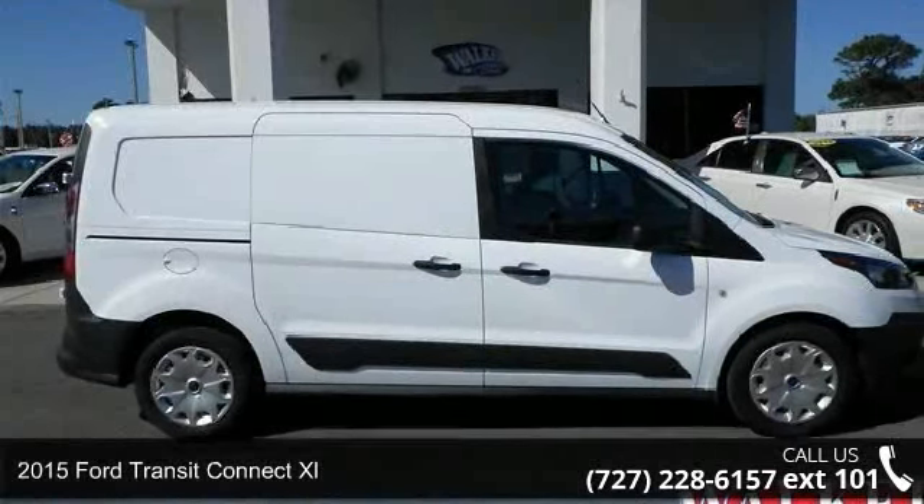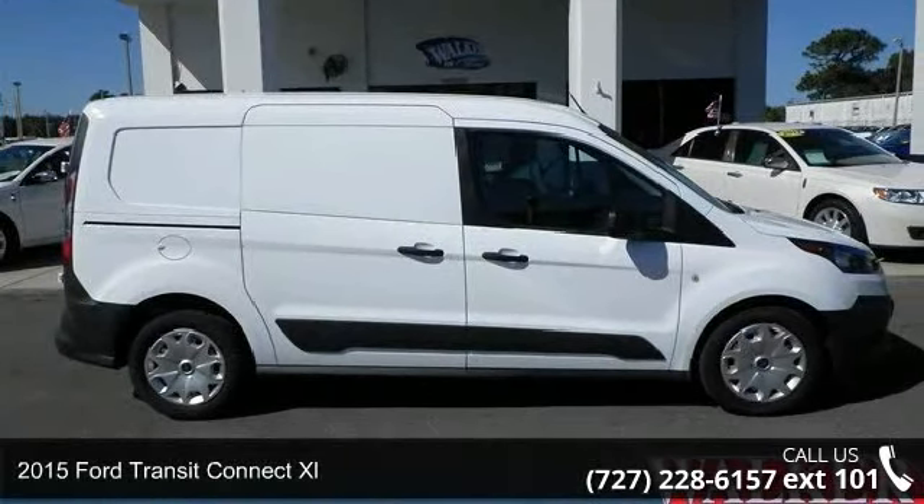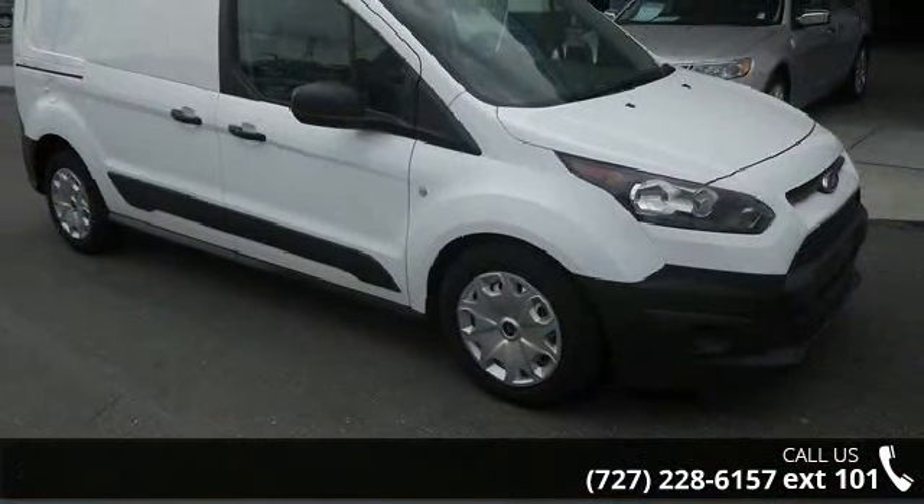Presenting the 2015 Ford Transit Connect XL. If you are looking for a first-rate auto, this one could be yours today.